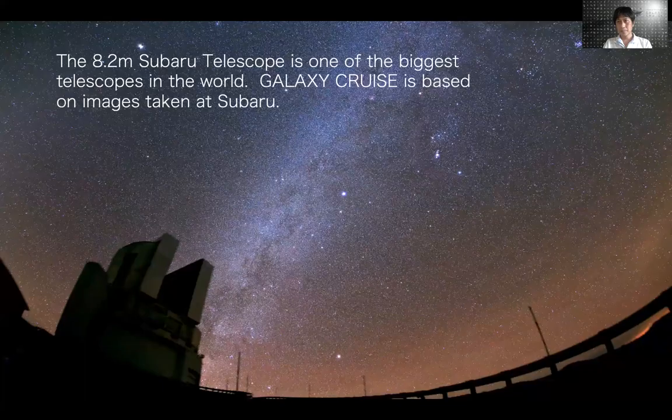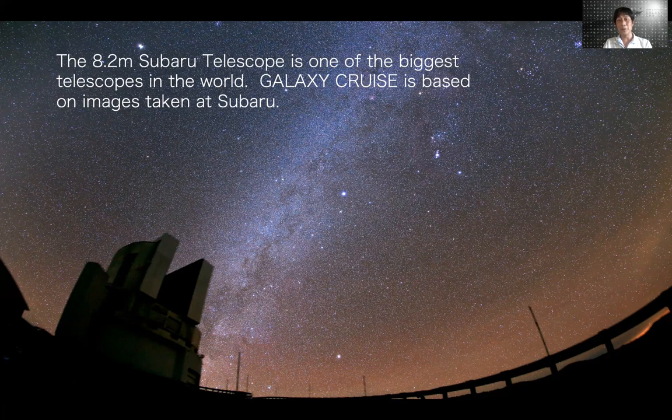So that's Galaxy Cruise. One unique aspect of Galaxy Cruise is that it's based on imaging data taken at the Subaru Telescope. The Subaru Telescope is an 8.2-meter telescope installed at the summit of Mauna Kea, and that's one of the biggest telescopes in the world. You can see the beautiful sky over Mauna Kea, and images taken with Subaru are just excellent — an excellent resource for scientific research.